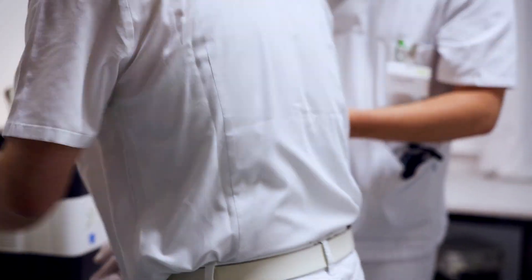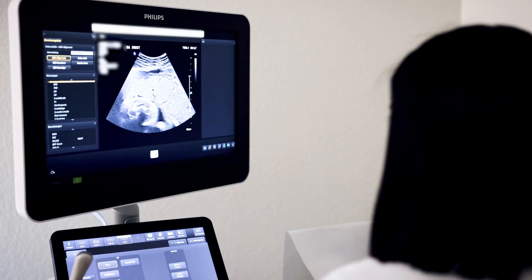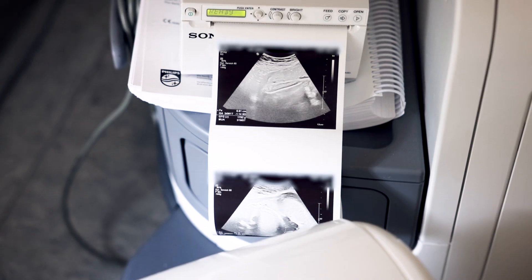We regularly get the opportunity to perform examinations on patients ourselves, such as ultrasound examinations on pregnant women. In addition, we take part in exercises in which we examine each other.